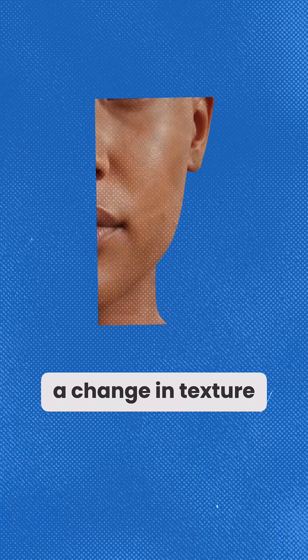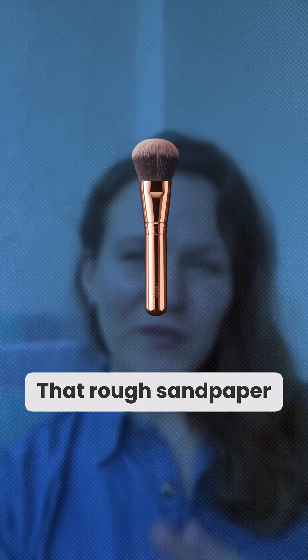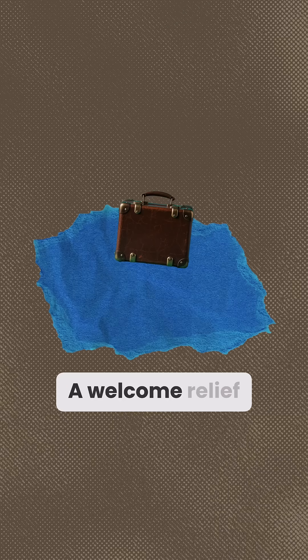There will also be a change in texture and sensation. Your skin texture smooths out — that rough sandpaper feel gives way to softer skin, and makeup goes on more evenly. You'll also notice the creepy crawling sensation fade, a welcome relief as those mites pack their bags.